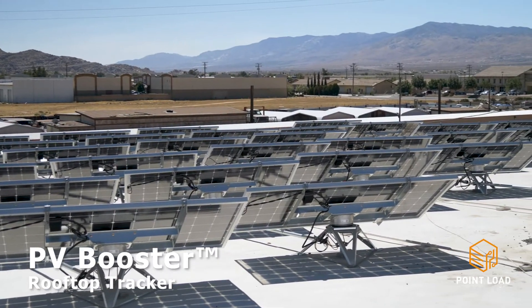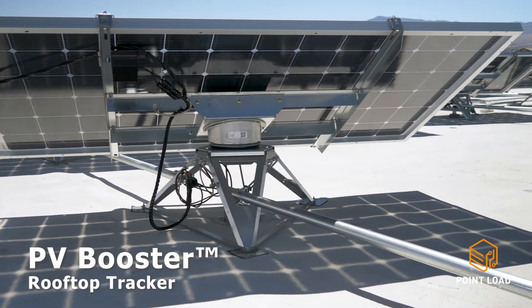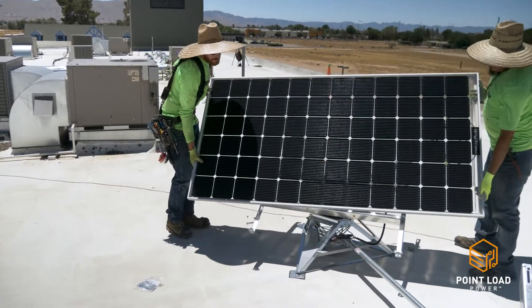Our flagship product, PV Booster, is the first PV tracker that can be installed on a rooftop at commercial scale, solving the problems of weight and wind that previously kept tracking mounts on the ground.